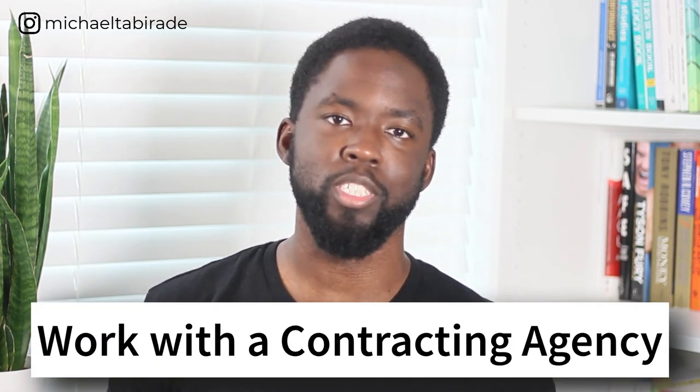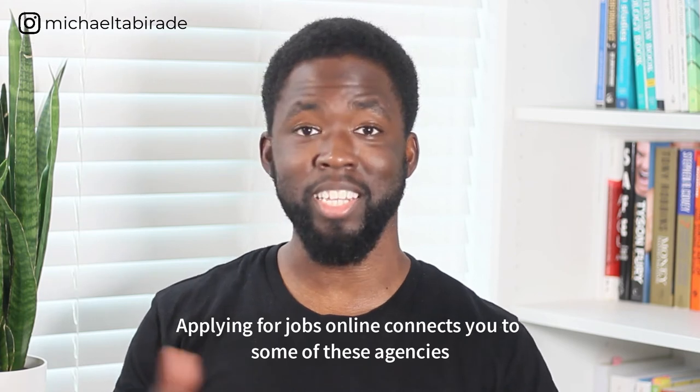Another great way to find contracting roles is using agencies. They benefit by taking a cut — say £50, £100, or £200 off the gross total — so it's a win-win situation. You can get connected with agencies via job boards, since they receive notifications when you update your profile and will often contact or email you. I get calls and emails from agencies week on week because of that simple process.